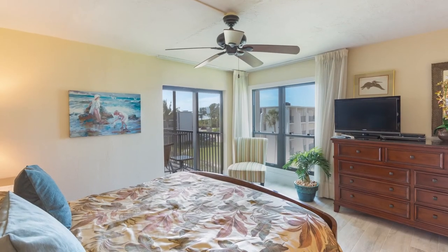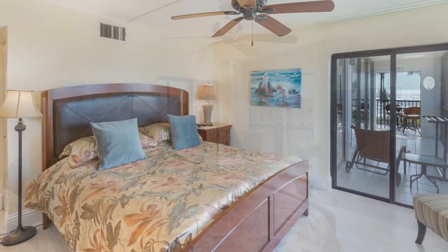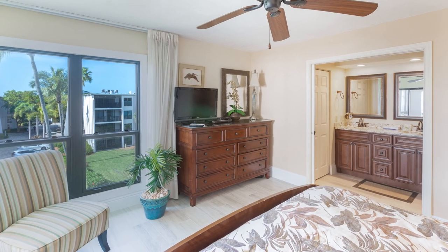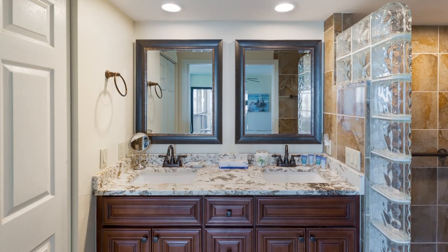The master bedroom has balcony access, a flat-screen TV, ceiling fan, and an upscale bath with step-in shower and a double vanity.